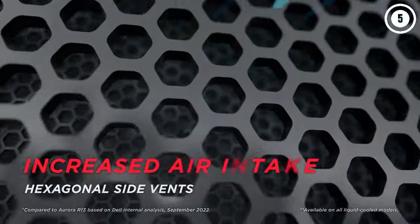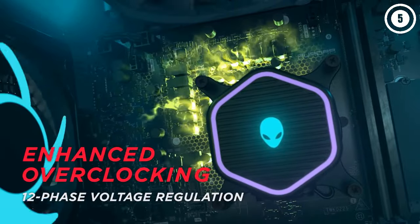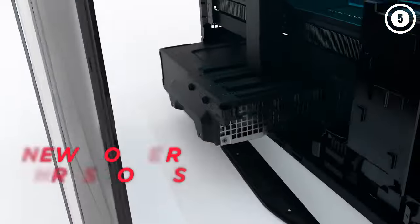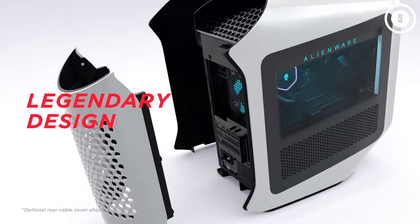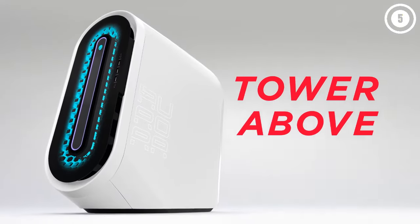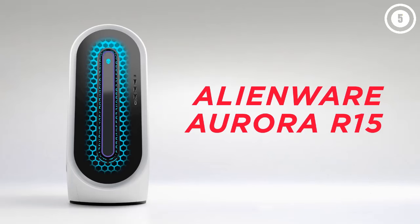As much as we loved the R15's cutting-edge performance, there are a few quirks to consider. Its shell won't be for everyone, as it uses a lot of plastic to give it an unconventional look. As a result, you'll sometimes hear some weird noises as temperatures rise and drop, which is eerie if you're expecting standard fan acoustics.